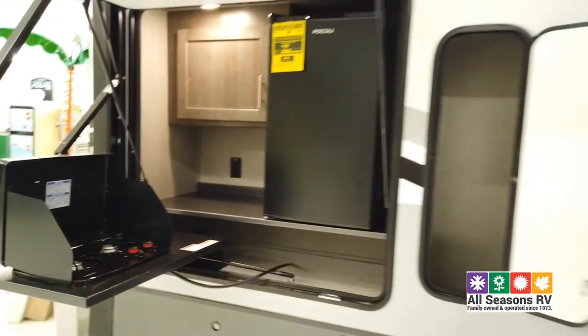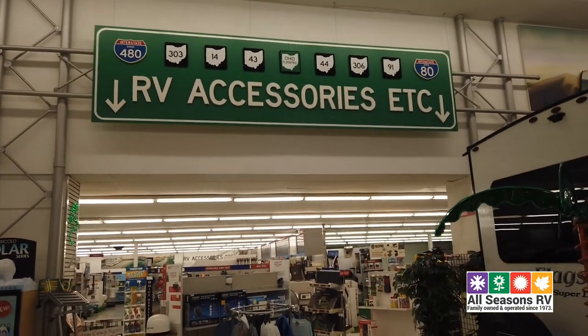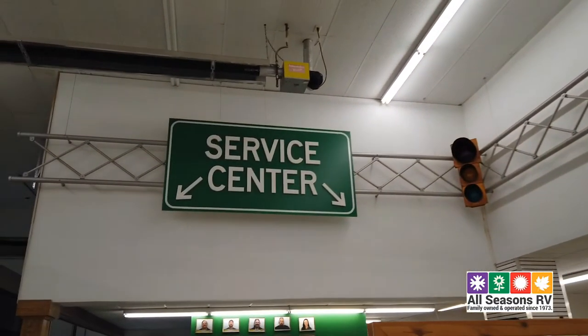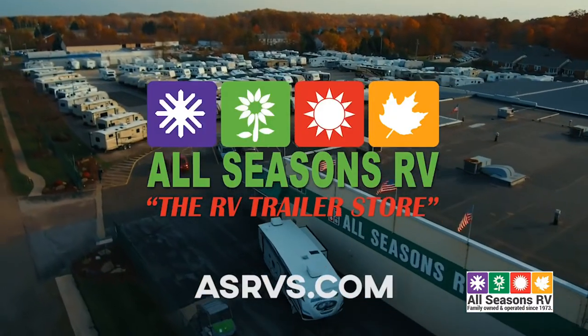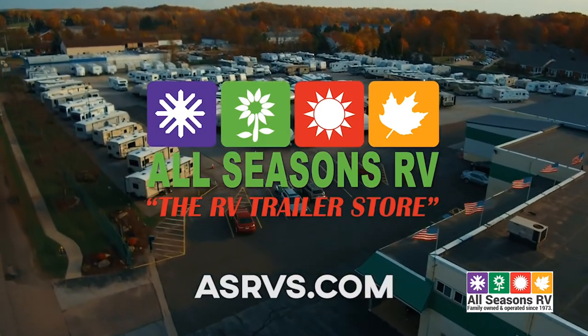Thanks for showing us all these awesome RVs at All Seasons RV, Mike. Tell us about the Red Tag Sale. It lasts until next Saturday, and we have thousands off all of our new and pre-owned campers. We have a gigantic superstore in the back with discounts on all parts and accessories as well. Hours are Monday through Thursday 9 to 7, Friday and Saturday 9 to 5, closed Sundays. Located on the east side of Streetsboro right on Route 14 — easy to find. Website is www.asrvs.com, or call us at 330-564-0222. Go check them out — All Seasons RV.